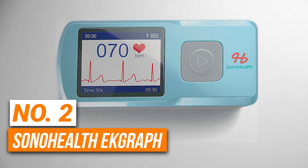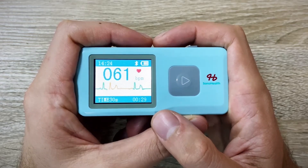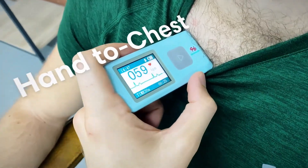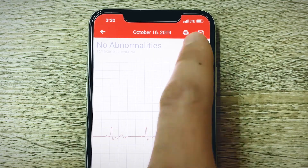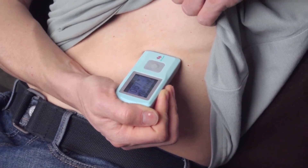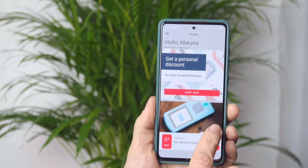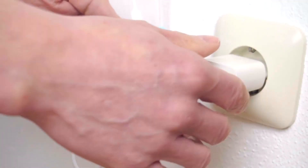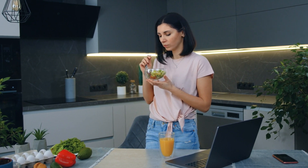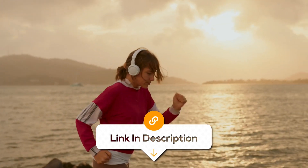Number 2 is the Sonohealth EKGraph — the best value for money option on our list. It operates autonomously without the need for a smartphone connection, which is a major advantage for users who want a quick, stand-alone heart health check. You can record 30-second ECG and heart rate readings, and the device features a dynamic color display. The built-in memory stores up to 100 readings and can be synced with the Sonohealth app or PC. It offers various recording modes including hand-to-hand, hand-to-chest, and hand-to-leg, providing more comprehensive heart data than basic EKG devices. Overall, if you are looking for a device that is easy to use and reliable, this one is the best value for money option.